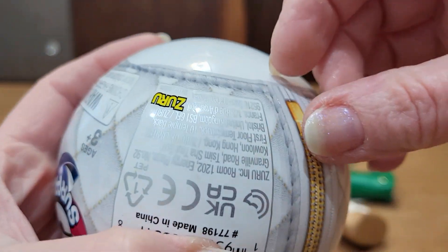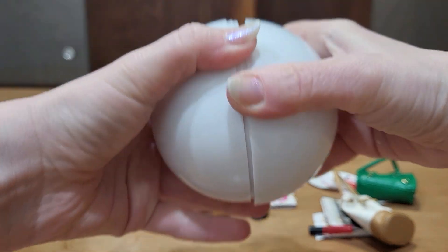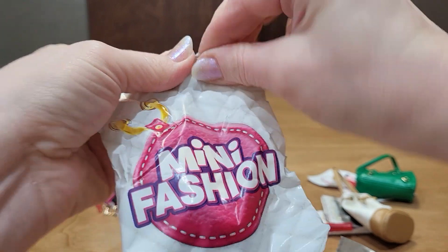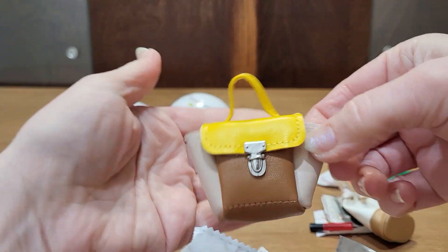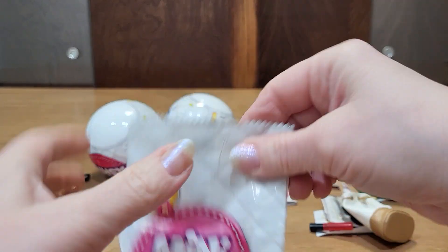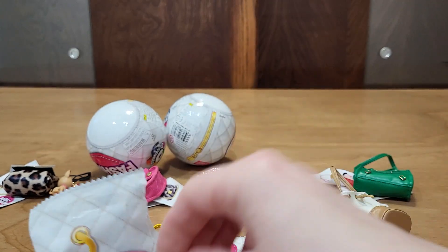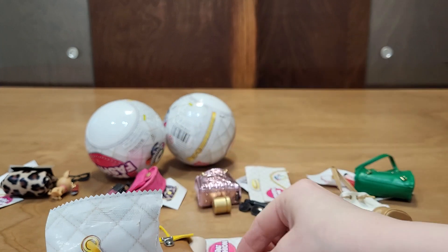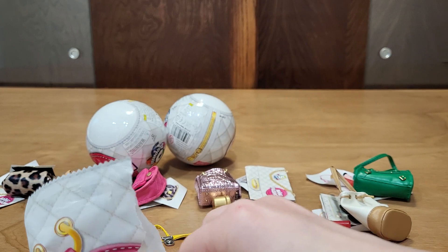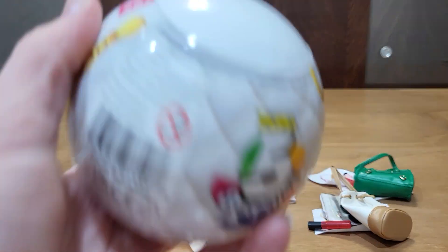Three more to go. Another one of those — it's cute. Sticker. And a little pot — the lid fell off. And sunglasses. And a compact.